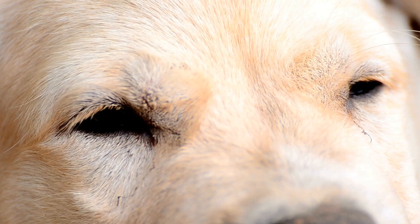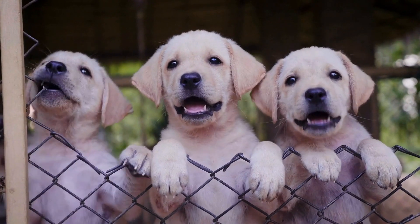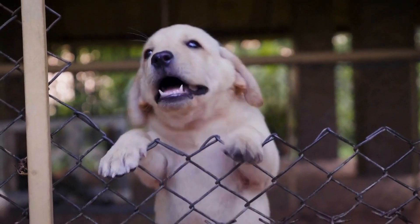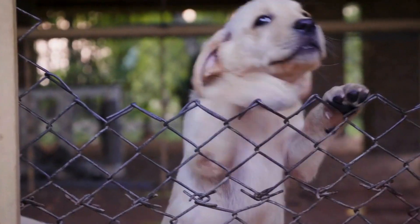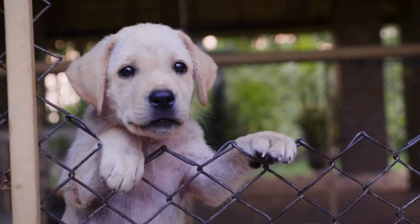Labradors were initially bred for retrieving game and have a more versatile nature. However, Labradors are intelligent and trainable, making them excellent candidates for various dog sports and activities such as obedience, agility, or even search and rescue.